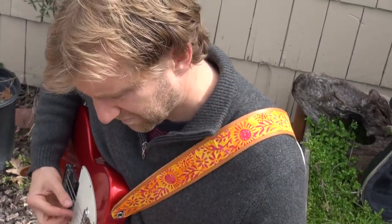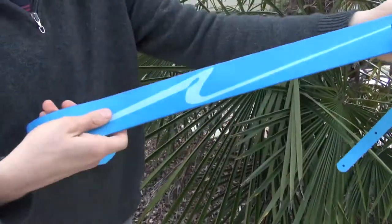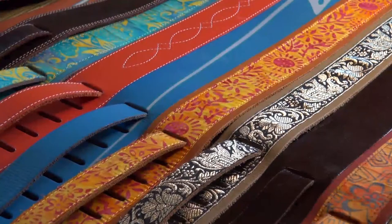As a musician, he always wanted something that would hold up over time but also stood out on stage — and thus, Tempest Leather guitar straps were born.